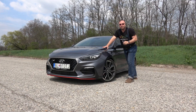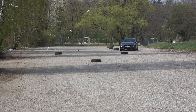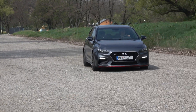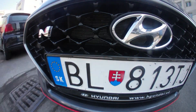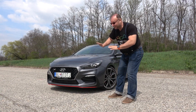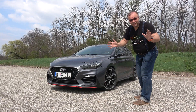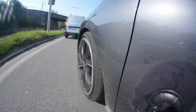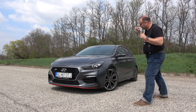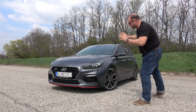Je to dvojlitrový benzínový motor s turbom, 6-stupňová mechanická prevodovka, tak ako sa patrí. Výkon 275 koní, točivý moment 353 Nm. Výrobca hovorí spotreba 8,1–8,3 litre na 100 km, ale to vtedy keď budete nežnejší na to auto. Toto auto síce môžete použiť na každodenné používanie, ale keď máte voľnú chvíľu a uzatvorenú trať, tak si vyskúšate športové výkony tohto auta – a to je naozaj zážitok.